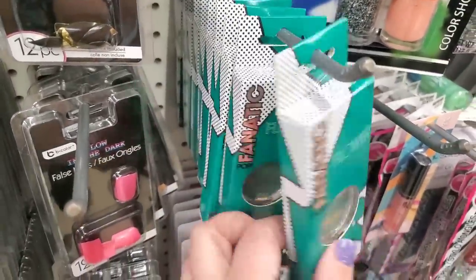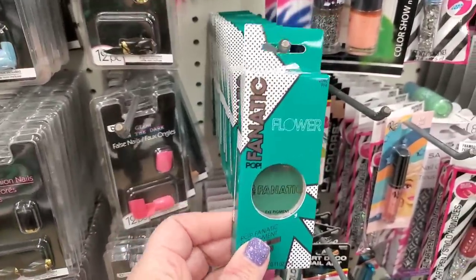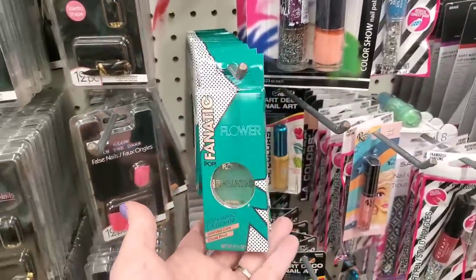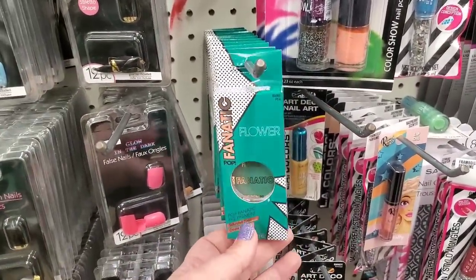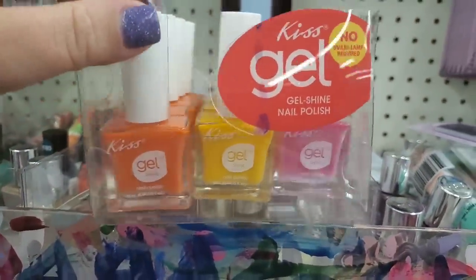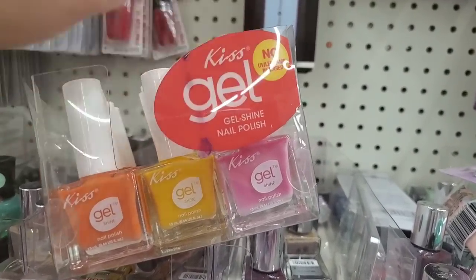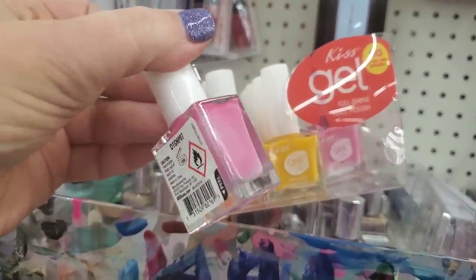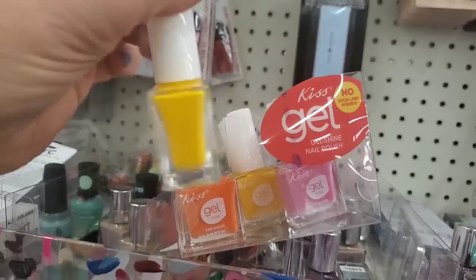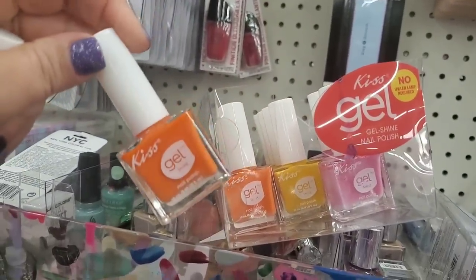This Pop Fanatic by Flower Beauty in the shade Bang — which is green — is back! I absolutely love this, but I can't help but wonder if it's just been trapped in the stock room for months. If you didn't get it the first time, come grab it now — nice stocking stuffer. These are new Kiss gel polishes — no UV lamp needed, but they are gel-like. They have a baby pink, a gorgeous yellow — such a beautiful summer color — and a gorgeous orange. I love Kiss polish and at $1.25 it's a steal.